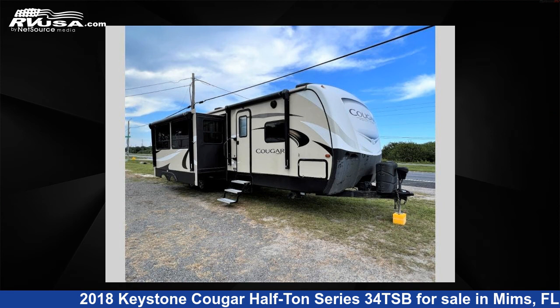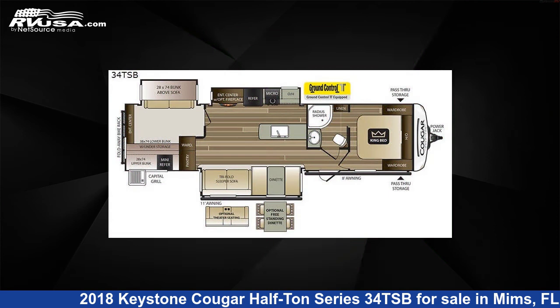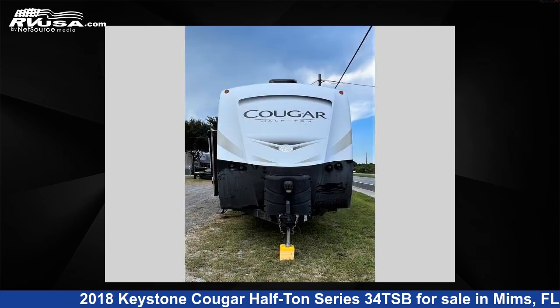This 2018 Keystone Cougar Half-Ton Series 3-4 TSB is a travel trailer RV. It is located in MIMS, FL 32754 and is offered for sale by Optimum RV, MIMS.